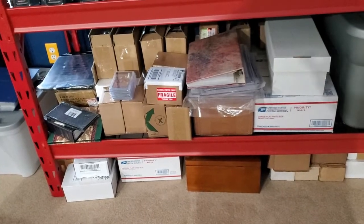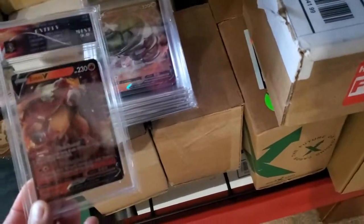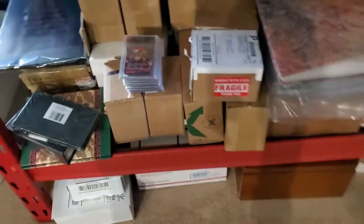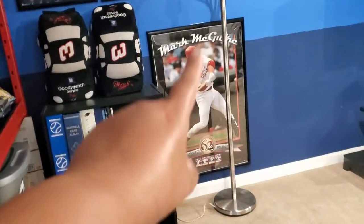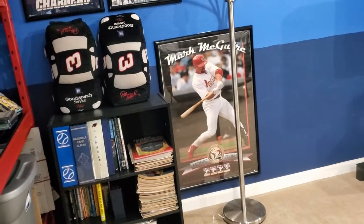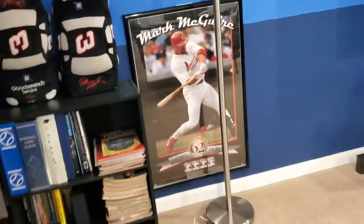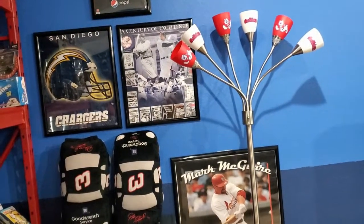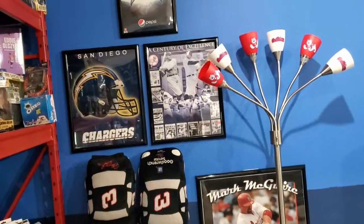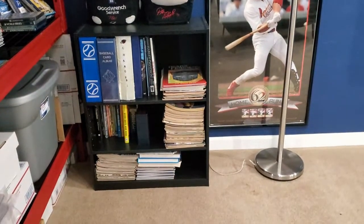He has graded ones, signature ones, and just plain cards — you can see the graded cards right there. Over here it's like a little studio, which I love about it. This is his guy right here — they call him Big Mac, I think. And there's the Fresno State lamp; I love it, it lights up three different ways. You can see his Chargers and his NASCAR stuff, and all his old magazines he's collected through the years.